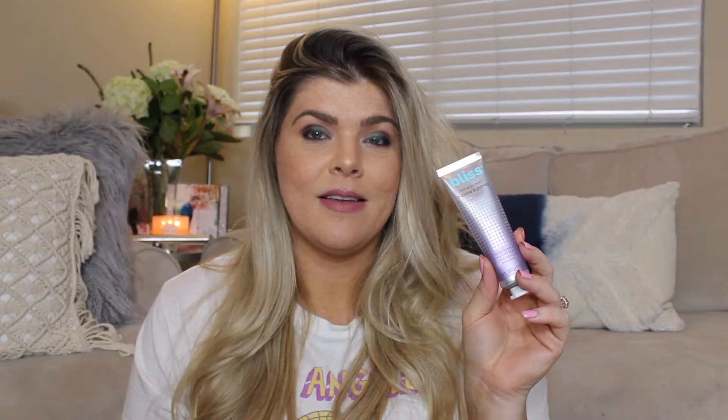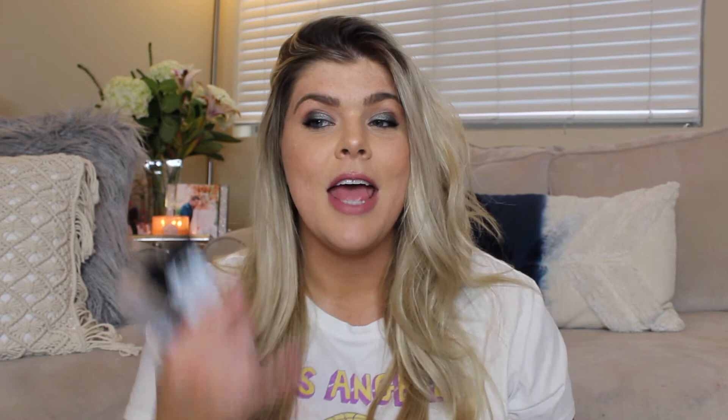Another mask that has been so good for refining my pores is the Bliss Real Peel T-Zone and Pores peel-off mask. It's a little bit painful — not painful like that mask going around Instagram where it looked like they were ripping their skin off, but definitely one of those where you peel and anything it's attached to comes with it, like oil and clogged pores. I tend to get little whiteheads around the corner area of my nose that just don't go away. I do like to use multiple masks at once: I'll do this one on my chin, the charcoal on my nose, and then the Peter Thomas Roth cucumber mask everywhere else. These three have been my absolute ride or die.